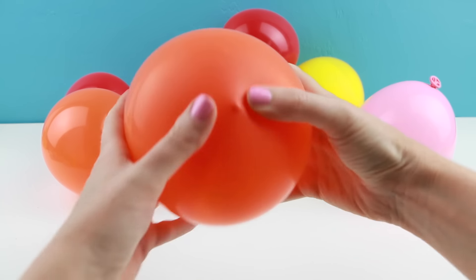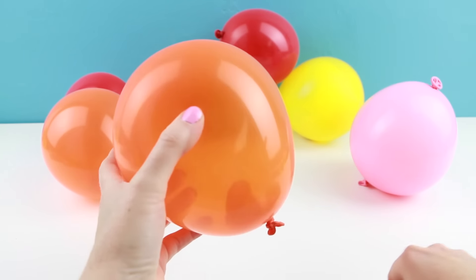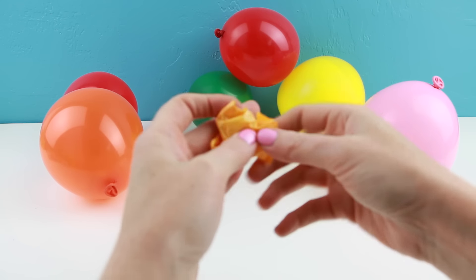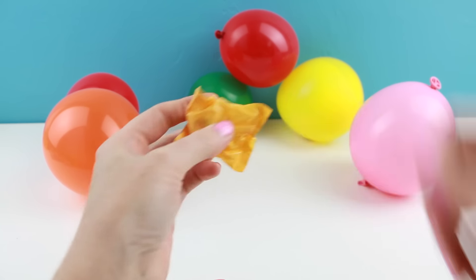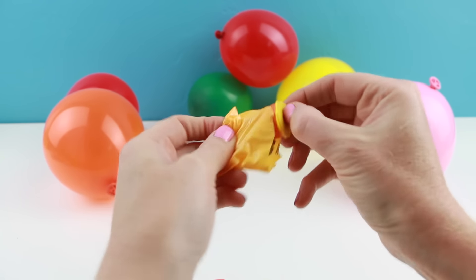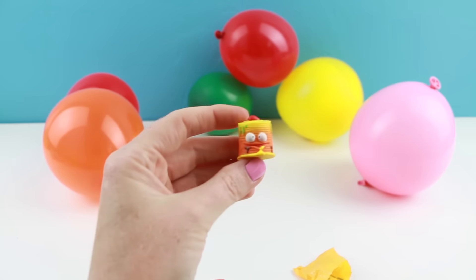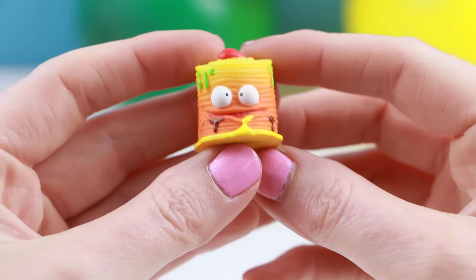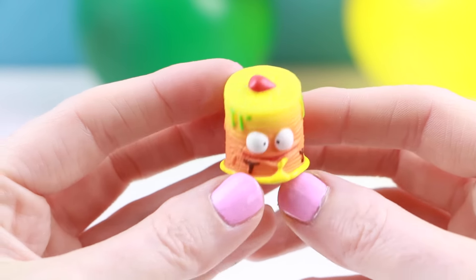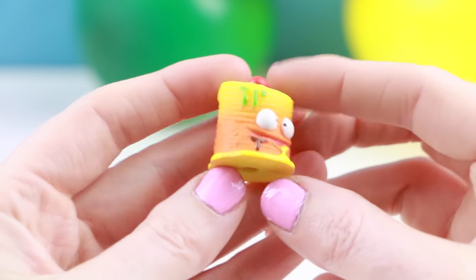Let's try another orange one. This one doesn't look very gross. It's a cute stack of pancakes. I think it's awfully cute. This one is named Putrid Pancakes, and it's common.